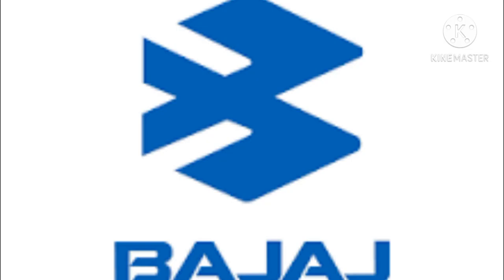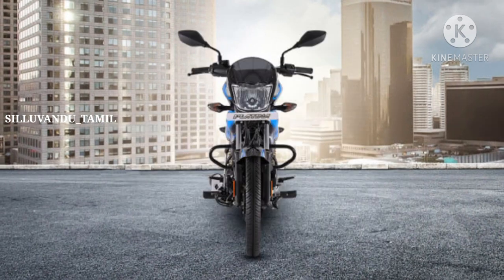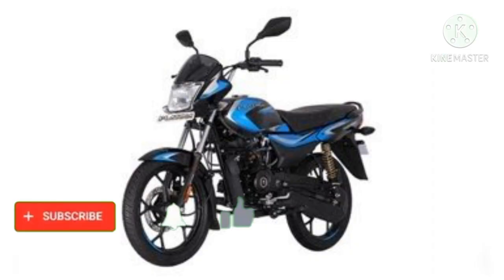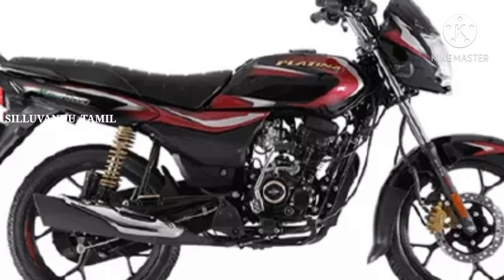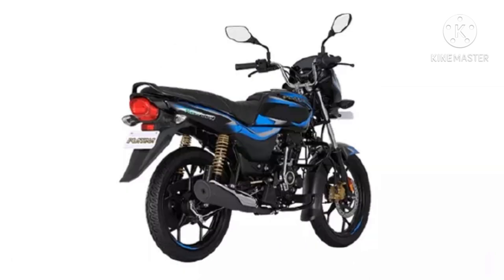So let's talk about the first bike. The first specification: the weight and maximum power, the torque is 8 Nm. This is a disc variant. The engine is the 115-65cc DTSI engine. The braking system is the CBS braking system, which will increase the price. The price would be about 50,000–52,000.